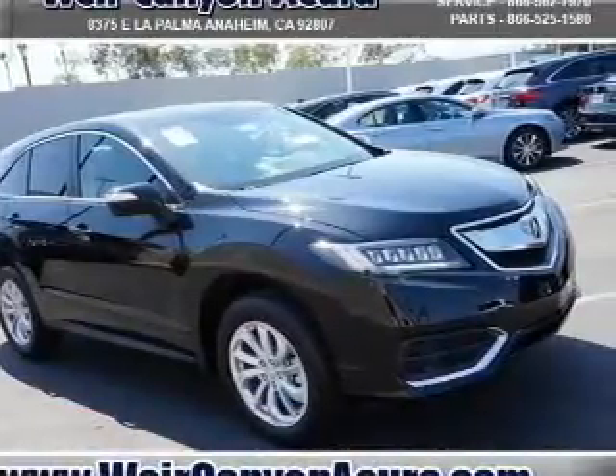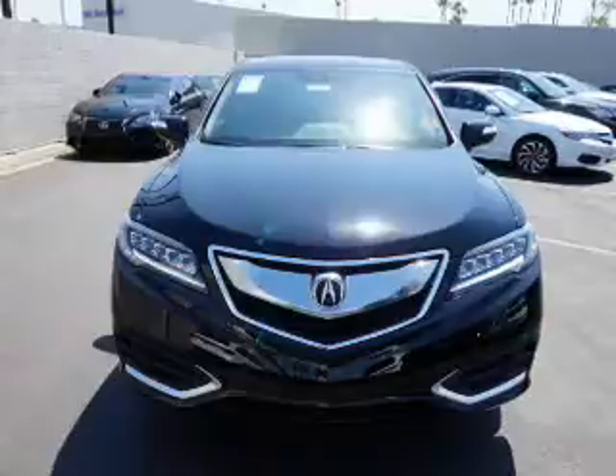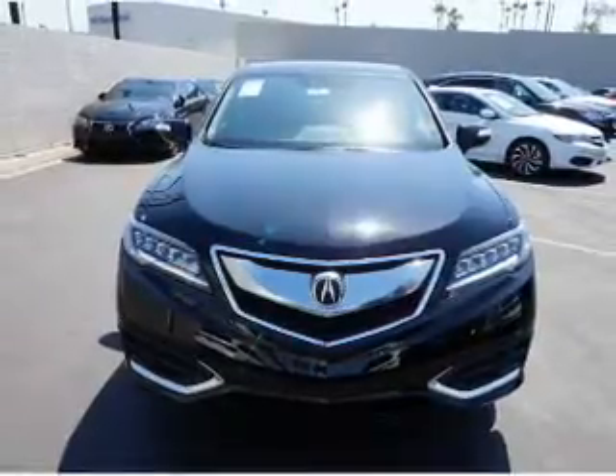It's powered by front-wheel drive, a 3.5-liter, six-cylinder engine, and an automatic transmission.